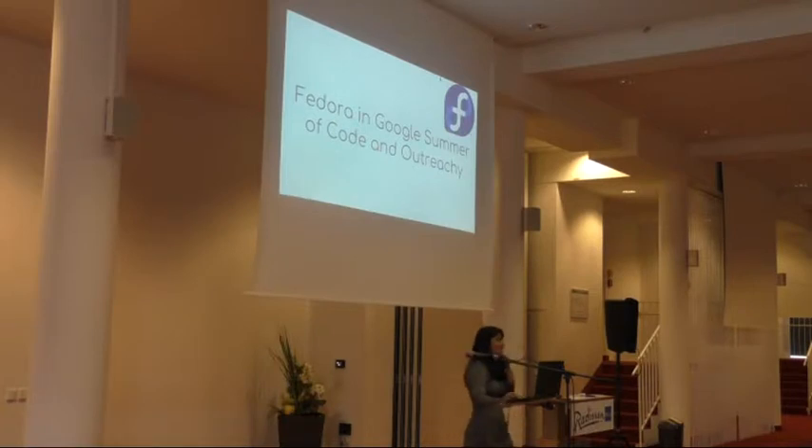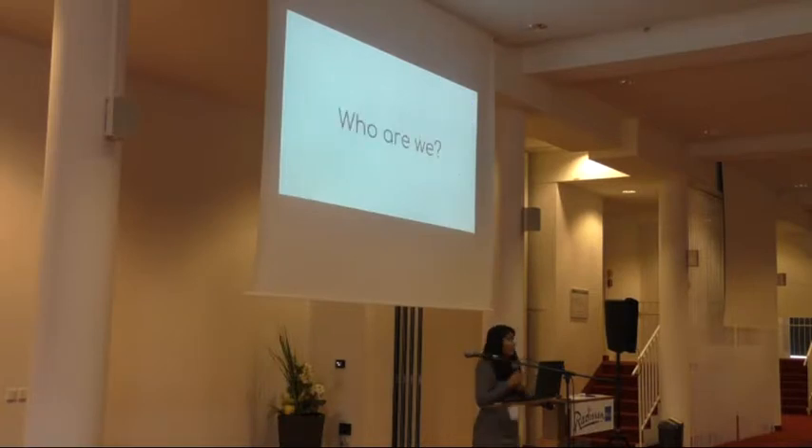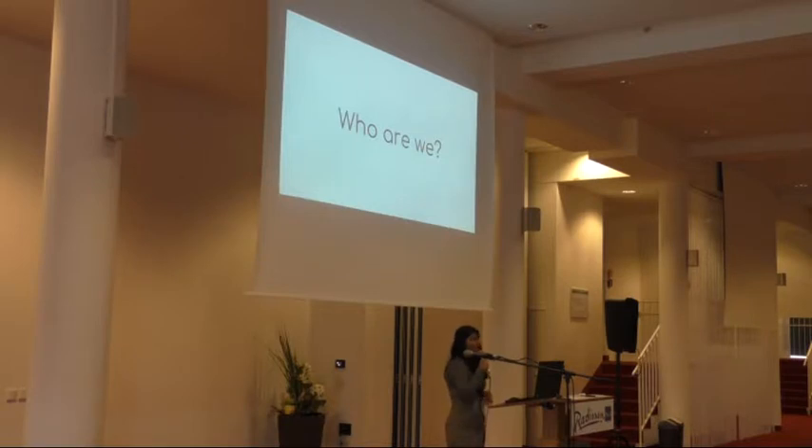I am B, involved in the community operations team and the diversity and inclusion team. I was also a Google Summer of Code mentor this year for the Fedora happiness packets project along with Yona, my co-presenter, who will do some parts of this presentation.